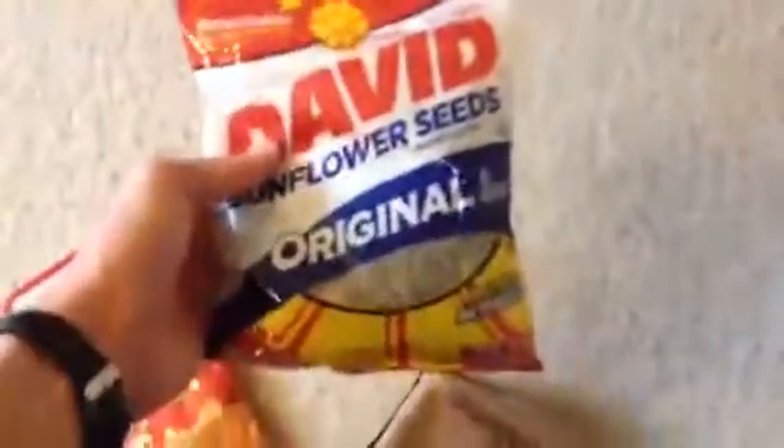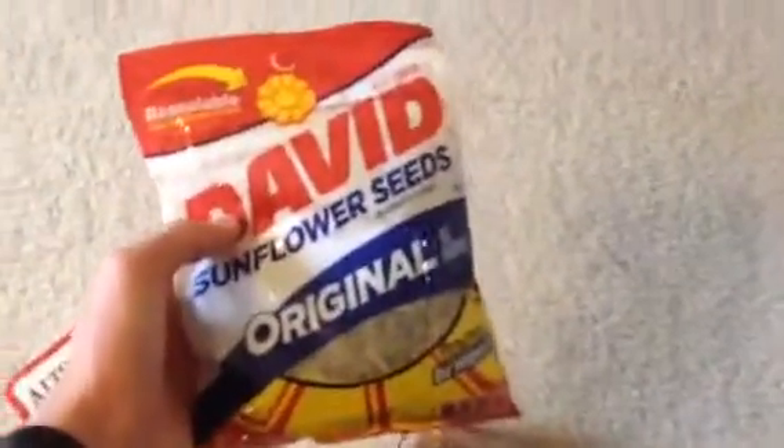These are sunflower seeds. These will last a pretty long time — about three or four years because they're packaged and the seeds are individually packaged.